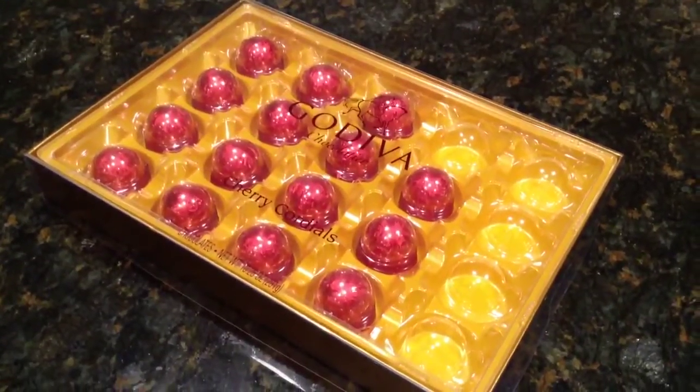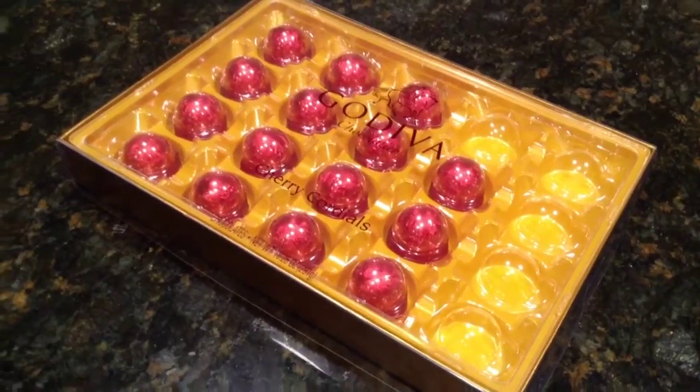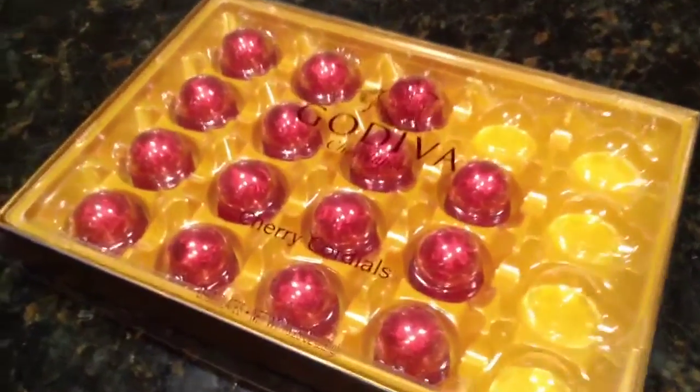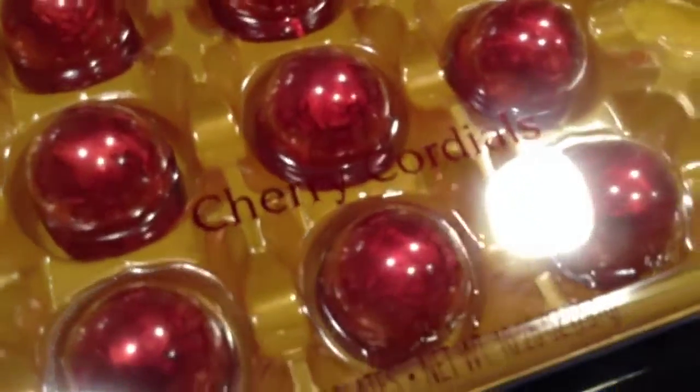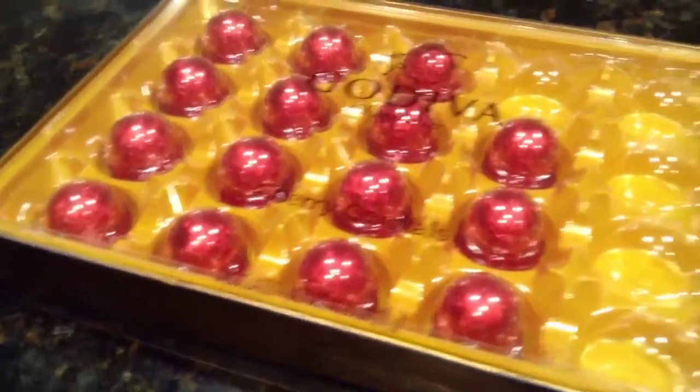Hey everyone, it's Matt from Creative Reviews, and today I have a holiday review slash gift suggestion, if you'd like to call it that. This is the Godiva Chocolatier Cherry Cordials, and here you get 4x520 Cherry Cordials, which are very delicious, and I'll explain to you what they are in a moment.